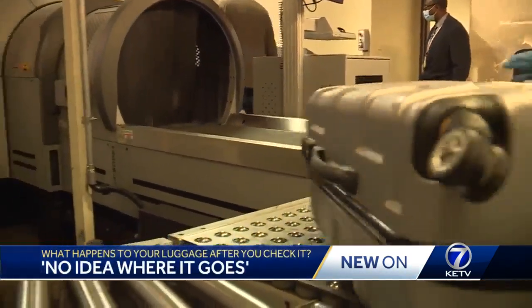TSA works in tandem with the airlines. You drop your luggage off here, then TSA screens it back there, and then it's back in the airlines' hands. The chances that TSA is involved in your lost luggage is incredibly slim — it is only in our custody for minutes, and it is in that controlled environment.